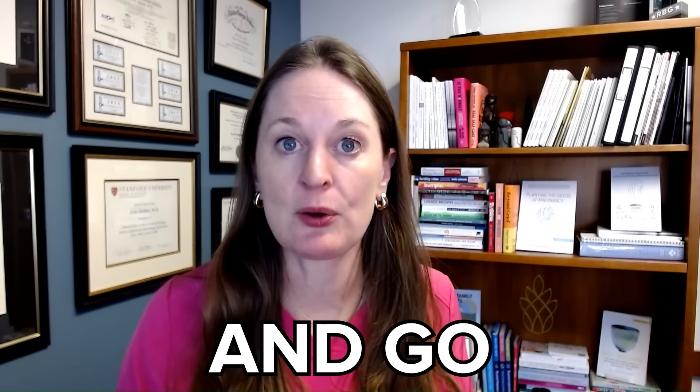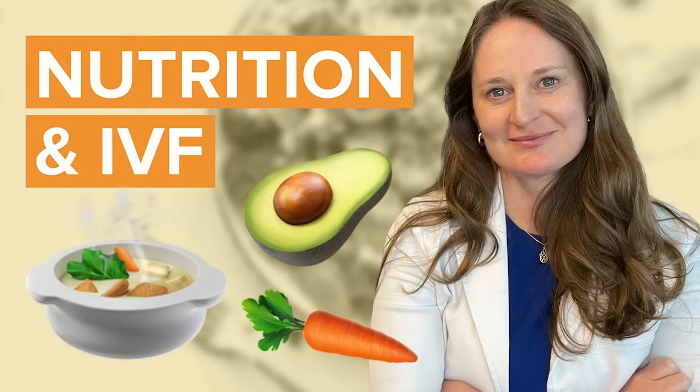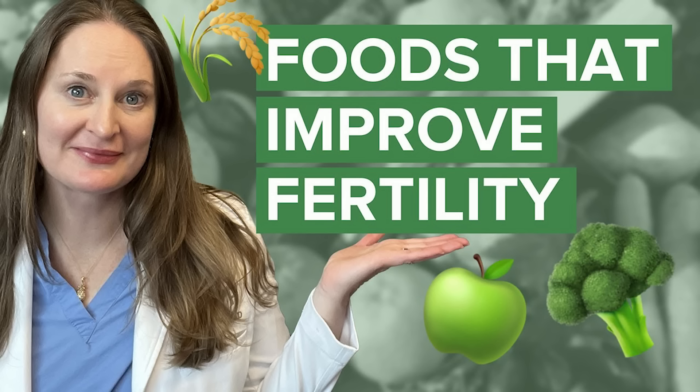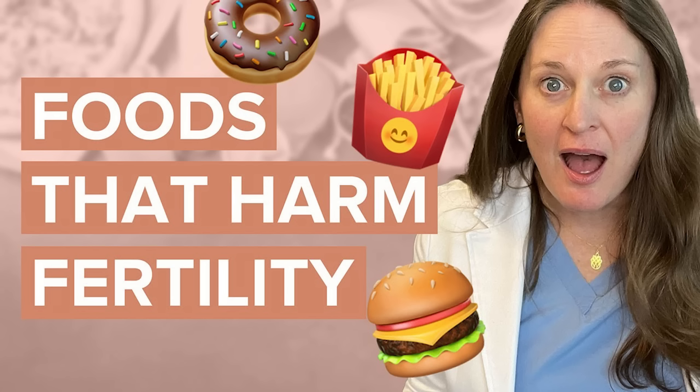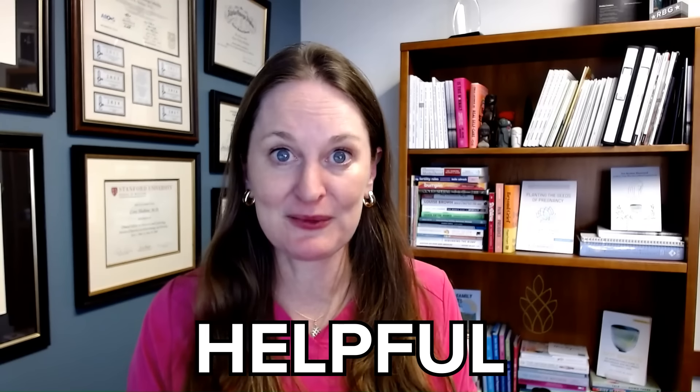I have three videos all about nutrition that go into the evidence and research: the nutrition and fertility video, the foods that improve fertility video, and the foods that harm fertility video. I hope the resources and information in those videos can also be helpful to you.